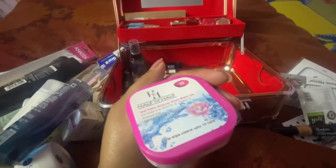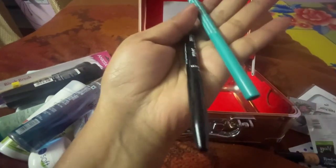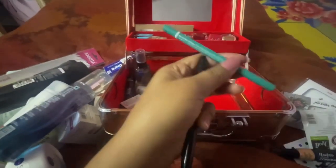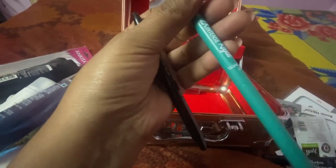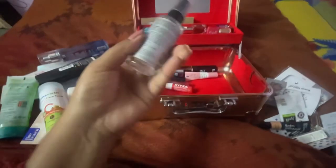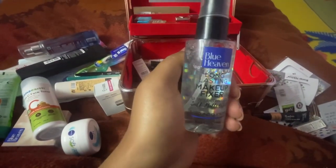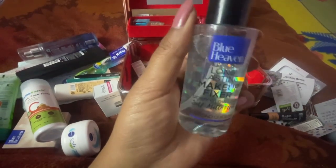Here is the nail polish remover. The next thing is kajal — this is a stick kajal. It's green; I thought I had blue but I found green and black. This is makeup fixer — Blue Heaven long lasting makeup fixer — and it's really long lasting because I am currently using this one.